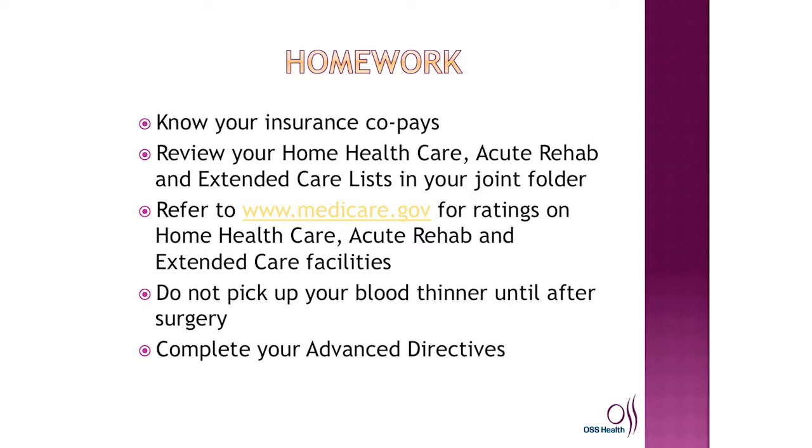Know a little bit about your insurance — know your co-pays, deductibles, and any out-of-pocket expenses for therapy visits. Please take a few moments and review the home health list, the acute rehab list, and the nursing home list located in the back pocket of your surgical binder. There's also a great website for those who are computer-savvy: www.medicare.gov. You can pull up every nursing home in your county, do a nursing home compare, see star ratings and state deficiencies, and look up home health agencies as well.